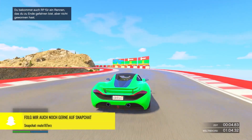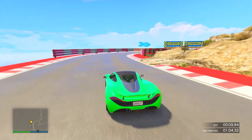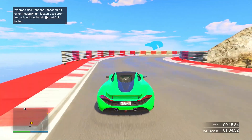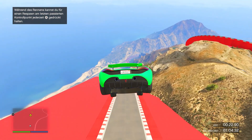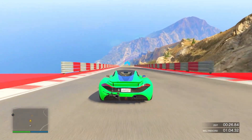A new garage has been added with a total of 50 parking spaces across five different levels, where you can display ten cars each. We will take a look at the whole thing. I'll buy it in the background right now so you can see how much it costs and where it is.